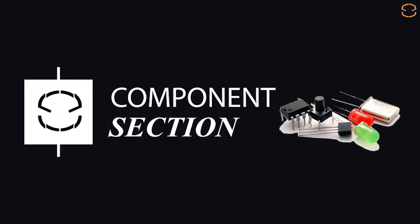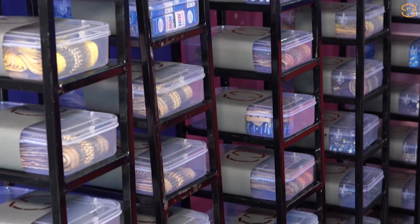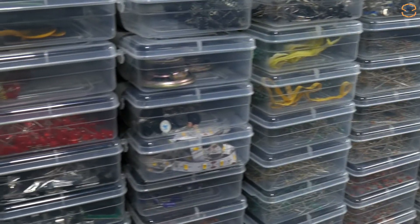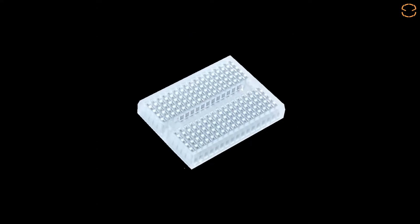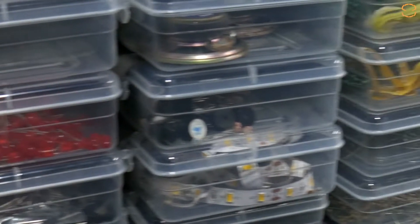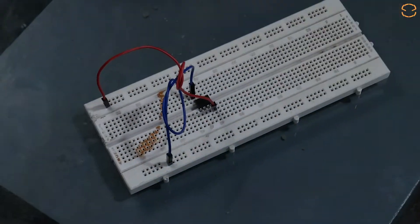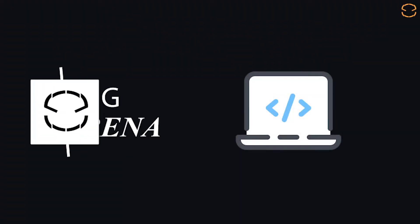Component Section: The component section is entirely based on the electronics part of our robotics curriculum. This section is itself divided into several sub-sections — resistors, capacitors, batteries, boards, and lots of other elements to get kids' projects going. Kids, with their creative and imaginative minds, can learn various projects based on their own thoughts, creativity, and innovation.